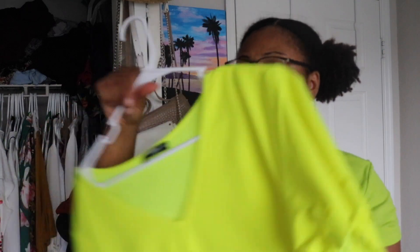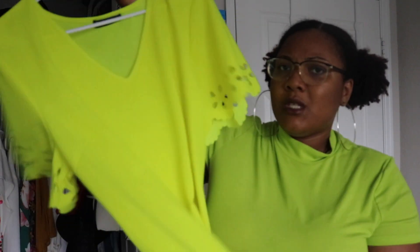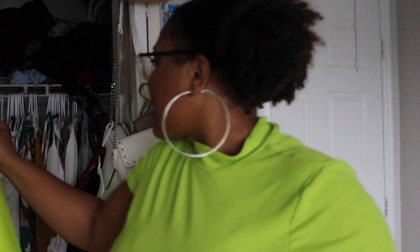Honestly guys, I kind of could have went without this to be honest. I'm not quite sure how I want to style this yet. But as you can see, I kind of just styled it casually with some of my Vans. Or you can wear Nikes — I have my Nikes here but I didn't feel like taking them out of the box. This will look cute, basic with some Vans. Nice bright color top. It's cute — it's aight.